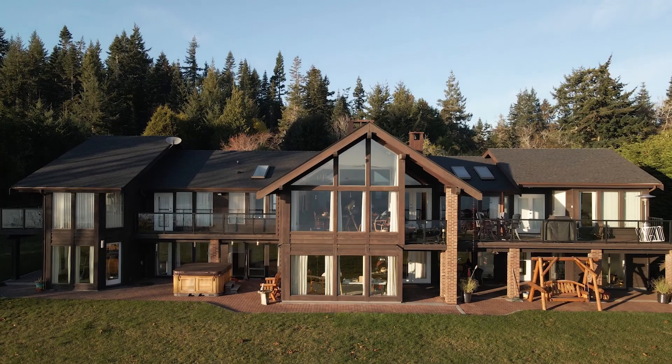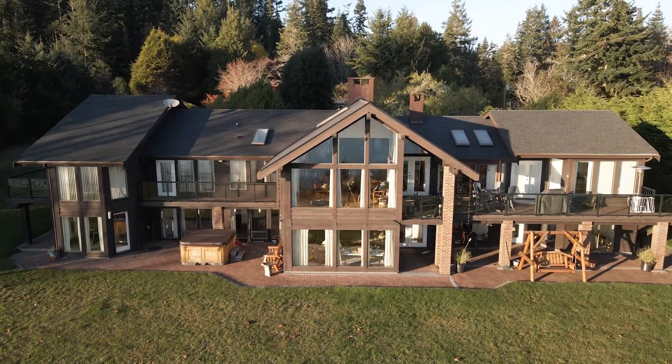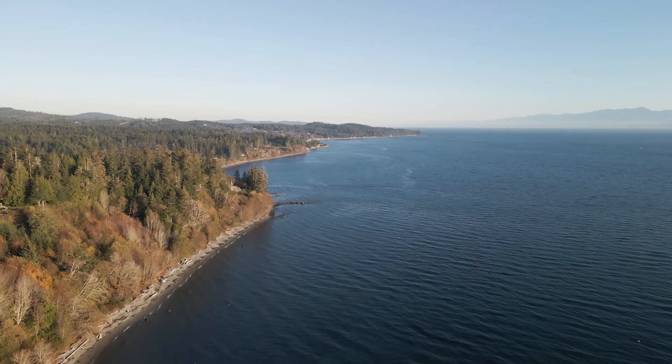Hey everybody, it's Lane Britton here with the Britton Real Estate Group and RE-MAX Alliance. I'm just here at the top of the property at my new listing, 9227 Invermere Road, here in Shirley BC.